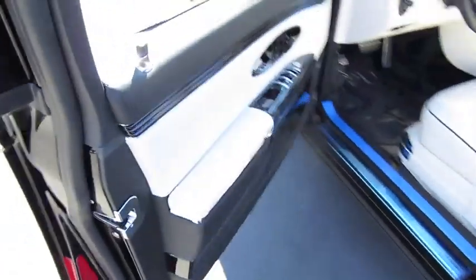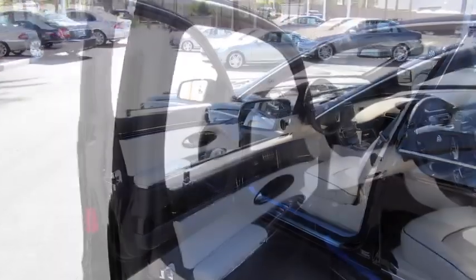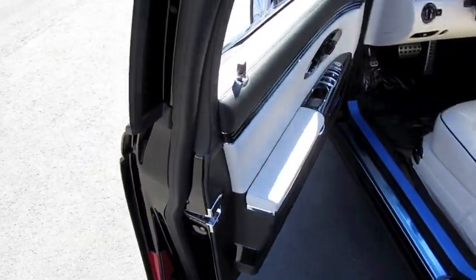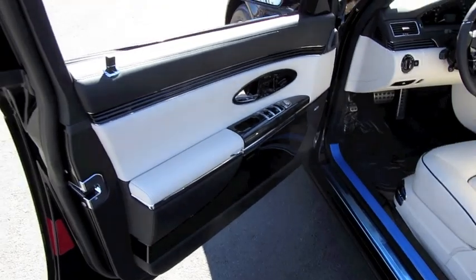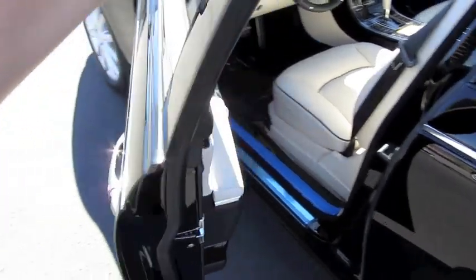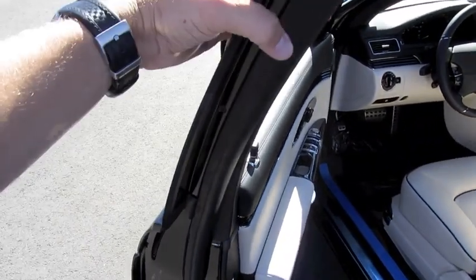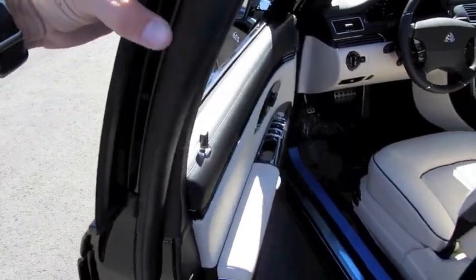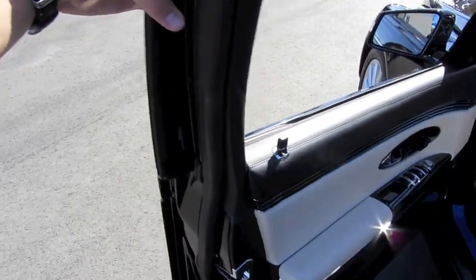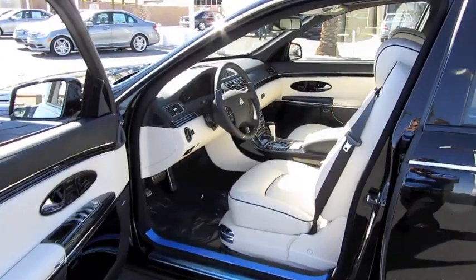One other pretty neat thing becoming standard on a lot of German luxury automakers is that the doors don't have catches built into them. Where most cars will stop at a first, second, and third position, these doors work on a magnet and don't have those catches, so you can open the door at any point in time and the magnet will hold it in place. It allows for easier getting in and out in tighter spaces, so you don't have a risk of bumping your doors.